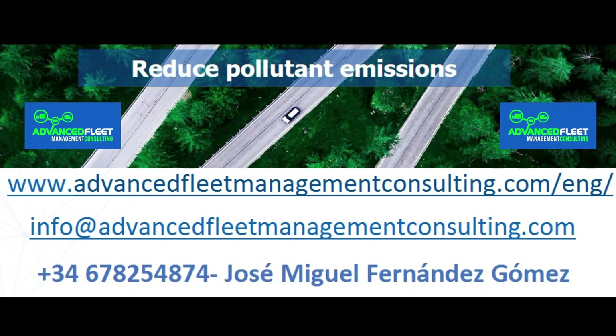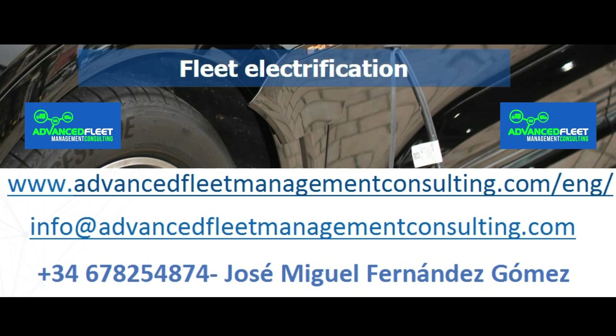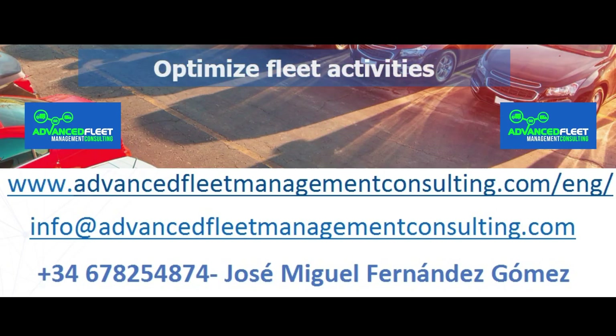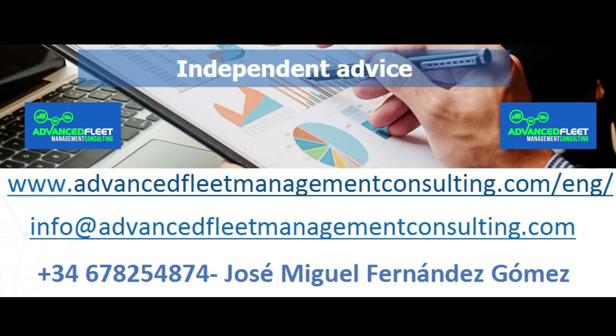Learn about our fleet management consulting and training services to reduce costs and optimize fleet management activities. We also electrify your fleet of vehicles and carry out the electrification plan through to its implementation.